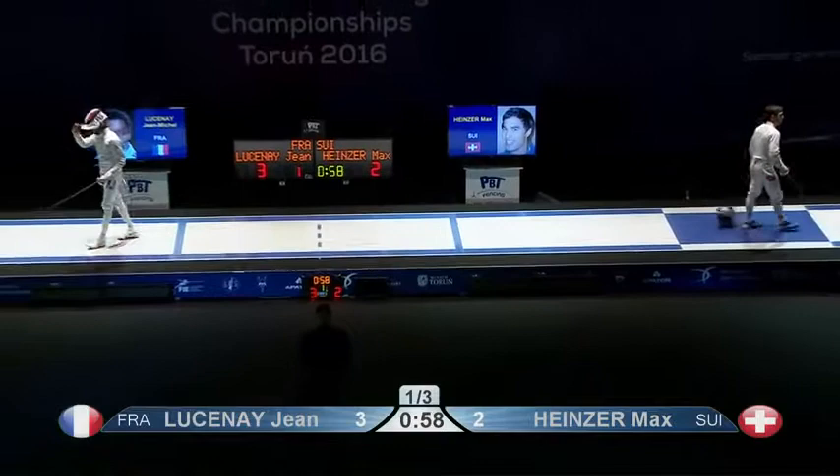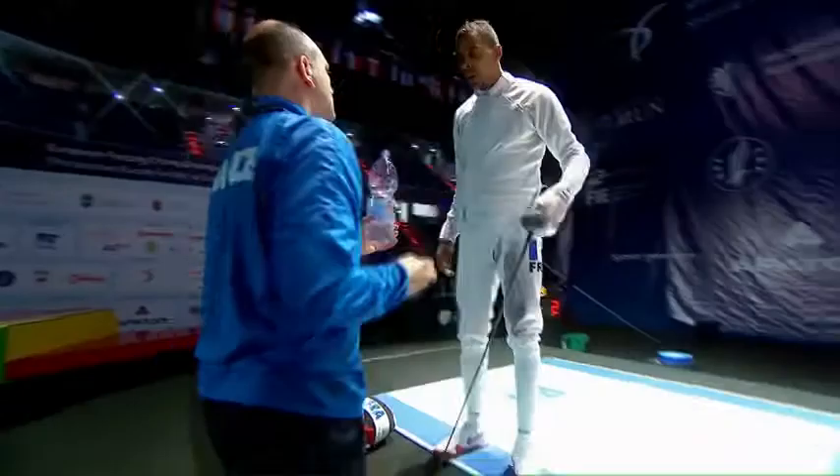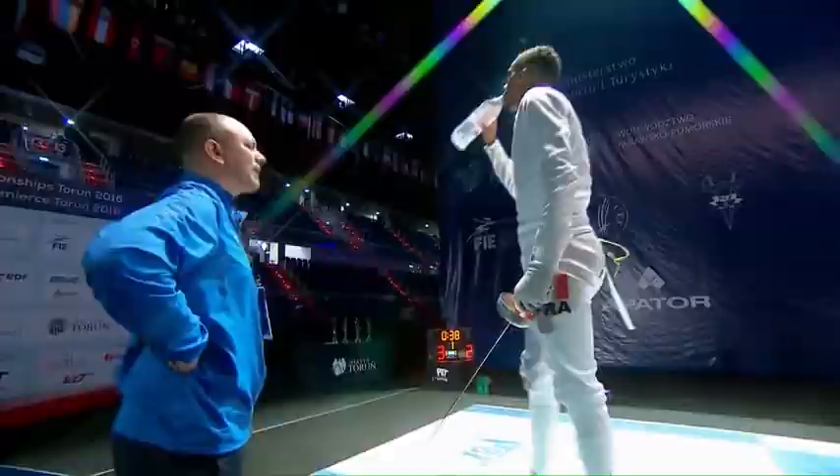Cagey start — a contrast of styles and approach. Lusine keeping a patient approach, waiting for the right opportunity, making sure he's working hard the whole time. Heinzer trying to lure Lusine, and then deciding towards the end of that first period that he needed to take the fight down the other end of the piste to create an opportunity for himself. So on a knife edge.